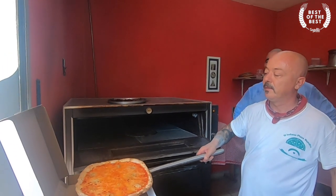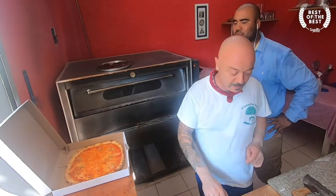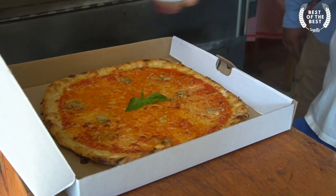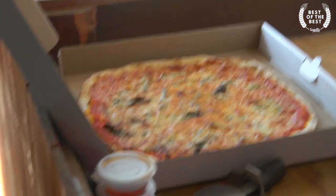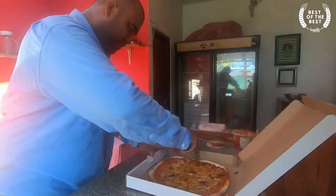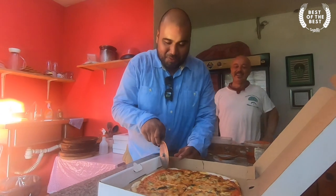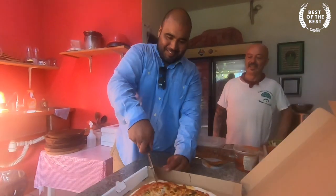Angelo prepares the box, removes the pizza, drizzles olive oil on the crust, and places it in the box with a sprig of fresh basil and a small container of chili oil. And now we're going to cut this pizza. This pizza is for my kids — they just sent me a message through WhatsApp requesting pizza. There it is.